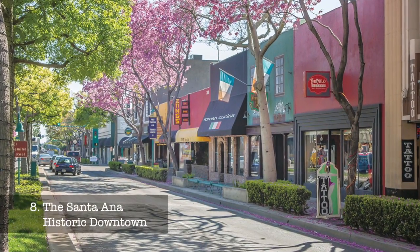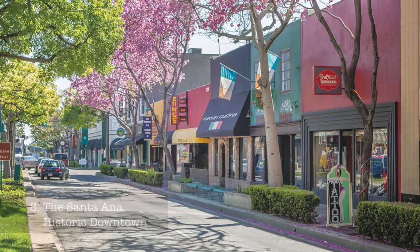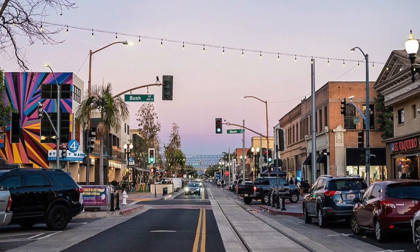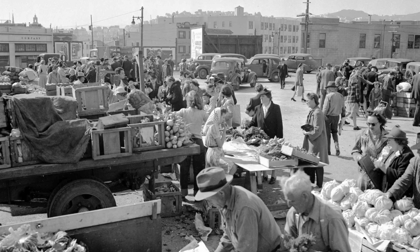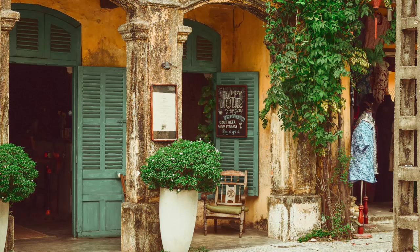At number eight, we have the Santa Ana Historic Downtown. This district, listed in the National Register of Historic Places, offers a glimpse into Santa Ana's rich history with preserved architecture, the historic farmers market, and a myriad of antique stores.